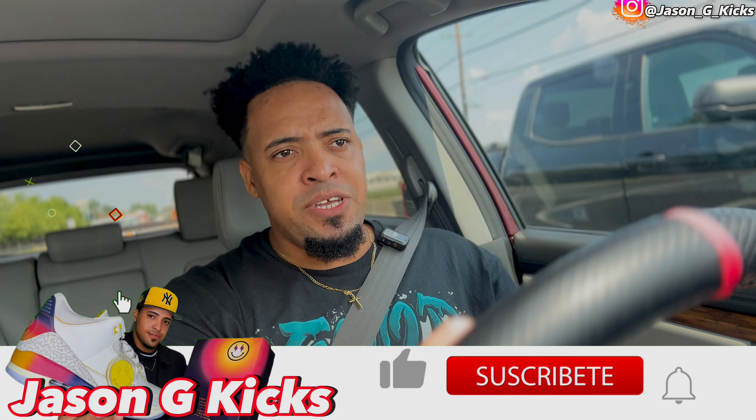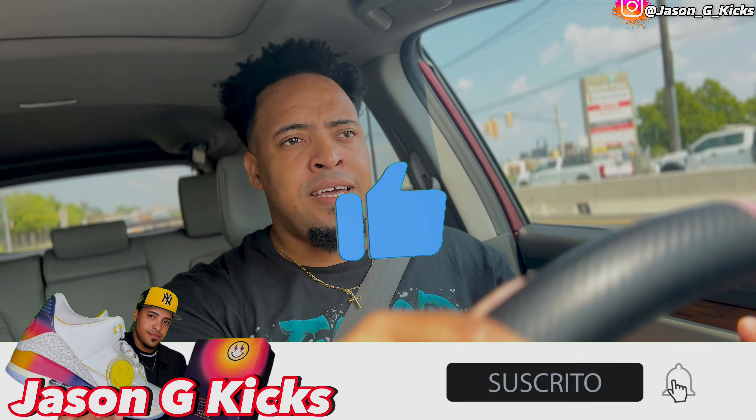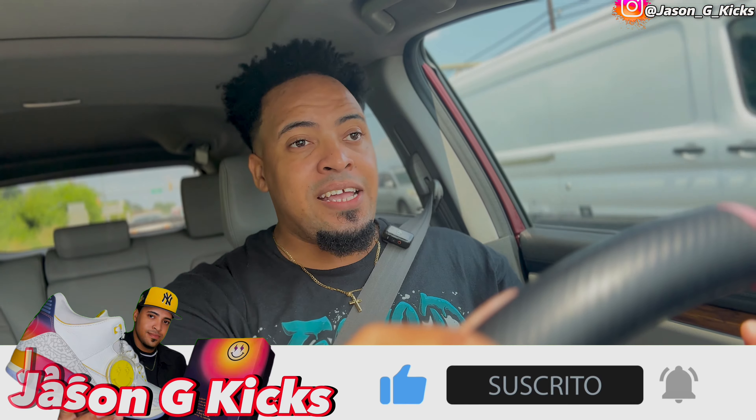I'm excited for this video because I'm sure we're going to get some really good prices. My nephew told me that he saw a sneaker store in the Bronx that has really amazing prices, and I'm going to get a pair of shoes for him because he's going back to school — it's going to be his first day in high school. So I've got to get him something special.